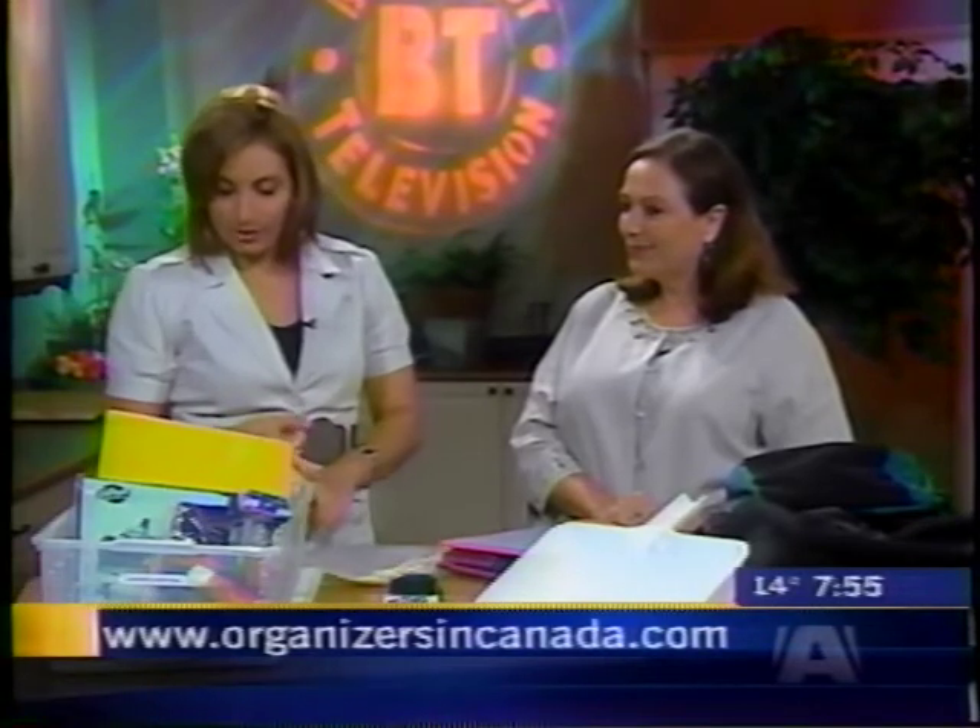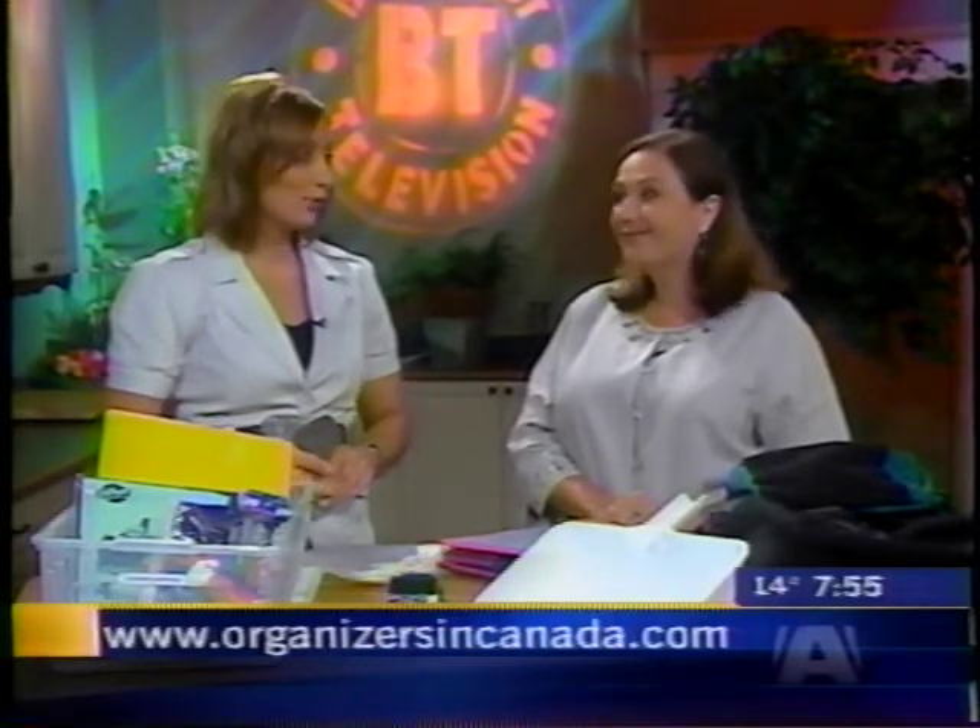Colette, thank you very much. You can get more information by going to organizersincanada.com. Colette can come and get your life in order.